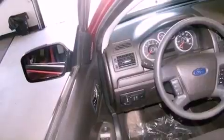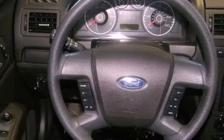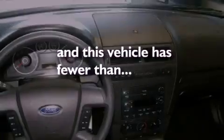Additional features include front fog lights, tinted glass, an anti-lock braking system, side curtain airbags, a rear window defroster, and this vehicle has less than 54,000 miles.